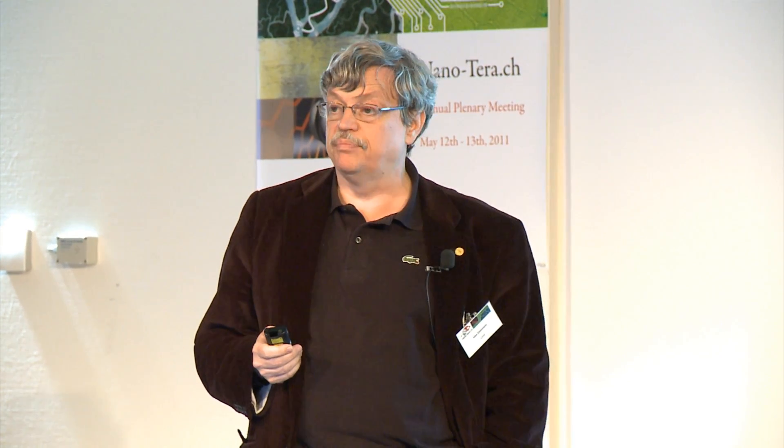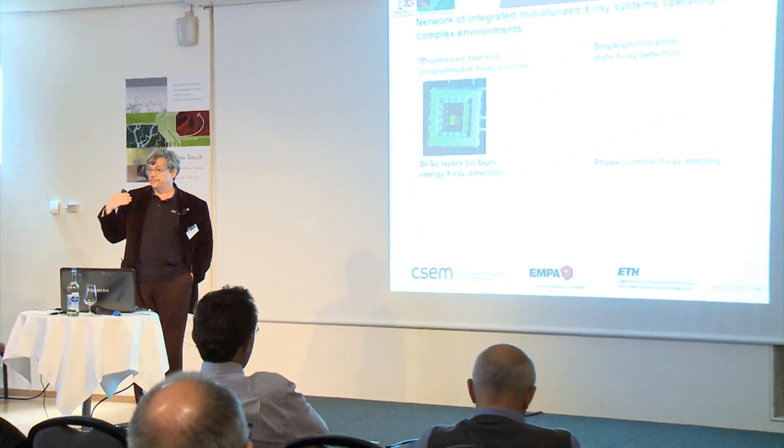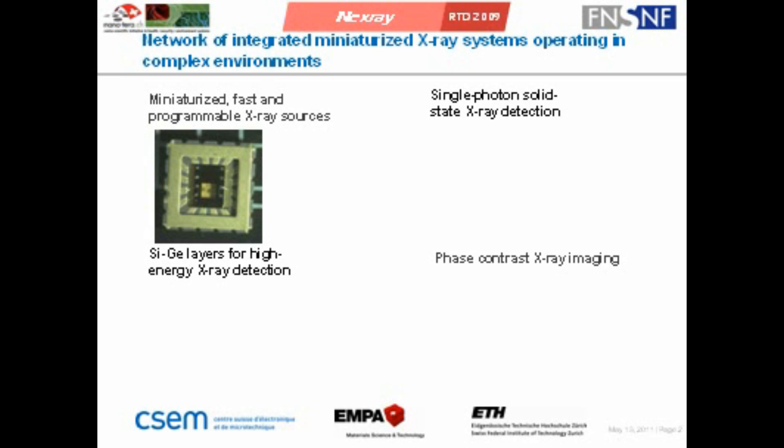We are working on one side on miniaturized, fast, programmable X-ray sources. This is possible due to the fact that we have access to these carbon nanotubes, and therefore we can have pulsed sources with rather high frequencies. We do have excellent single photon solid X-ray detectors.